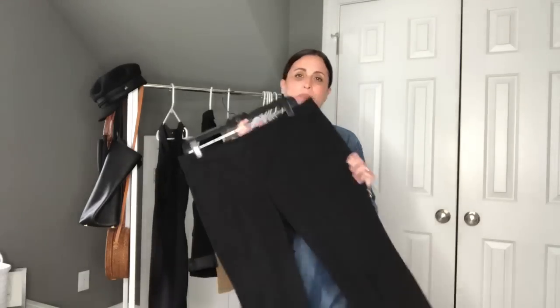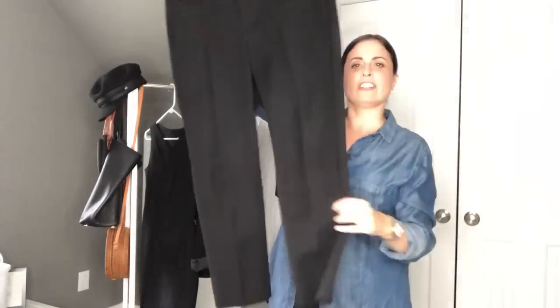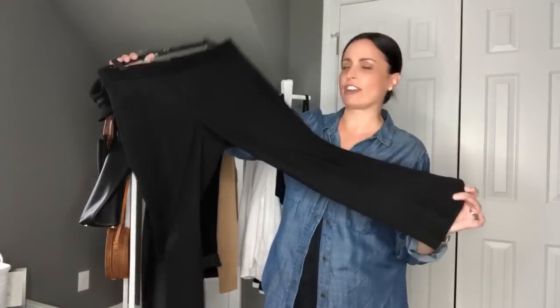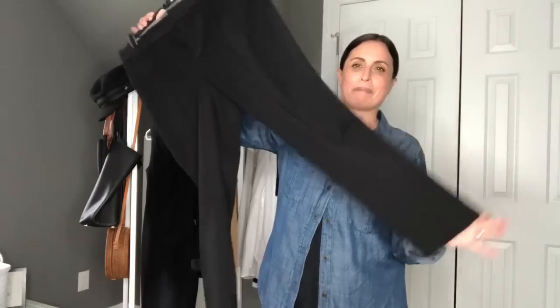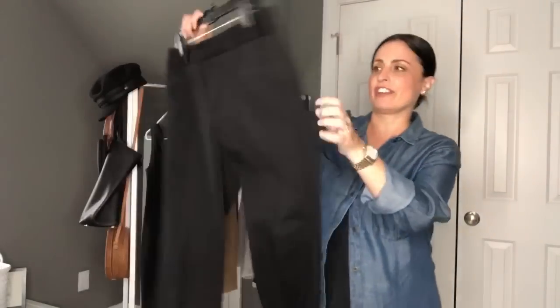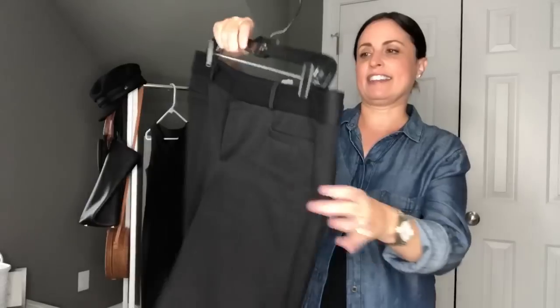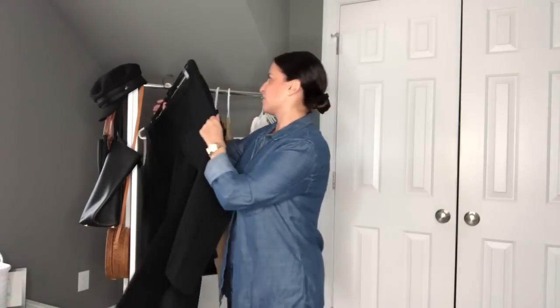And along those same lines, a pair of black trousers. These happen to be ankle-length trousers from Banana Republic — the Sloan skinny pants. They sit about an inch up from the bottom of my ankle. They're great for work, have a really nice stretch to them, and you can dress them up or down. I love that they have pockets, and they're just a really nice, simple pant. If you're going to have only one pair of dressier pants, I would definitely go for black because it goes with everything. I have these in multiple colors and they're a definite staple in my wardrobe.